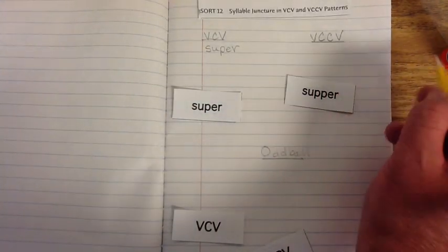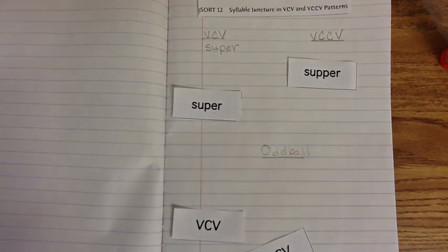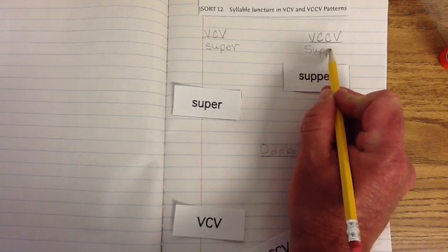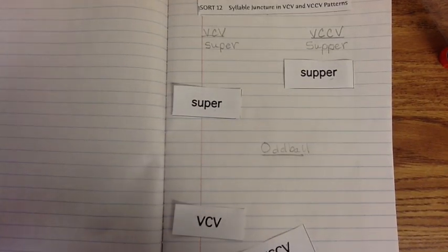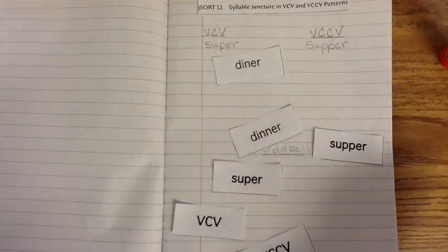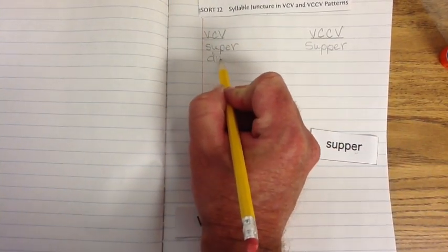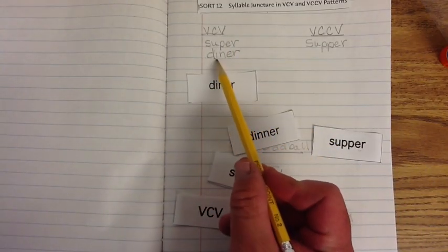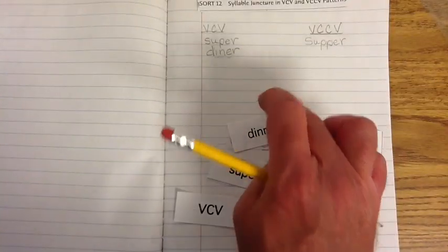And then we have 'Supper.' As you can see, we have our vowel, then two consonants side by side — interesting how they're the same consonant — and then our vowel. So that would definitely go under the VCCV exemplar. Supper, like the meal that we eat in the evening or late afternoon. Now let's look at our next word: 'Diner.' It looks like diner doesn't have the double consonant like supper, so diner must go under the VCV exemplar. We have our vowel, our consonant, our vowel.